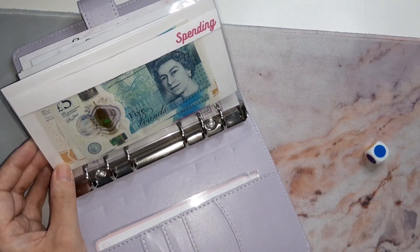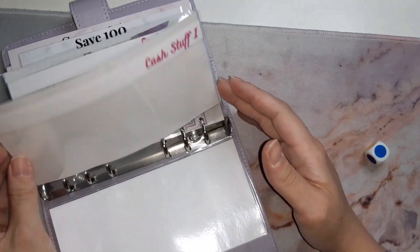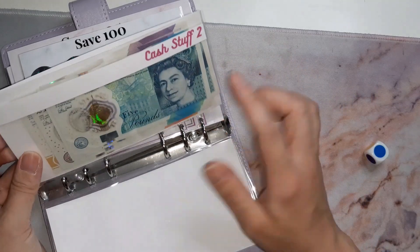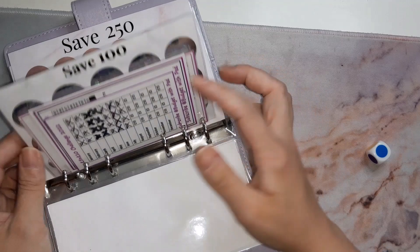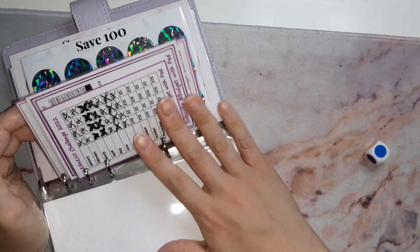If you're watching this and you want to purchase these, please just let me know. Cash stuffing number one happens in week one and we've done that, so there's no money in there, and cash stuffing number two is here. I'm still working on these — I'm nearly done — so I'll be able to print them out soon. They are going to be A6 size and also available on my Etsy store.